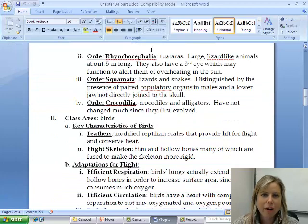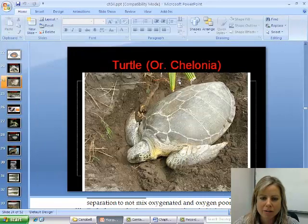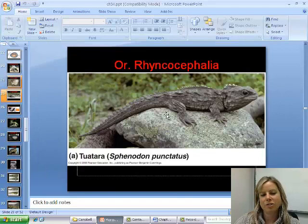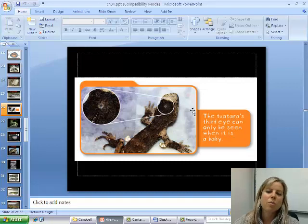The next group is Rhynchocephalia. 'Rhyn' relates to the nose — think rhinoplasty, a nose job — and 'cephalia' refers to the head. These are called tuataras, which are lizard-like creatures that have a vestigial eye on top of their head. It's thought this is used to detect heat so they don't overheat in the sun. Studies where it was covered or removed showed the animals would just overheat and fry in the sun. That's what puts tuataras in their own distinct group.